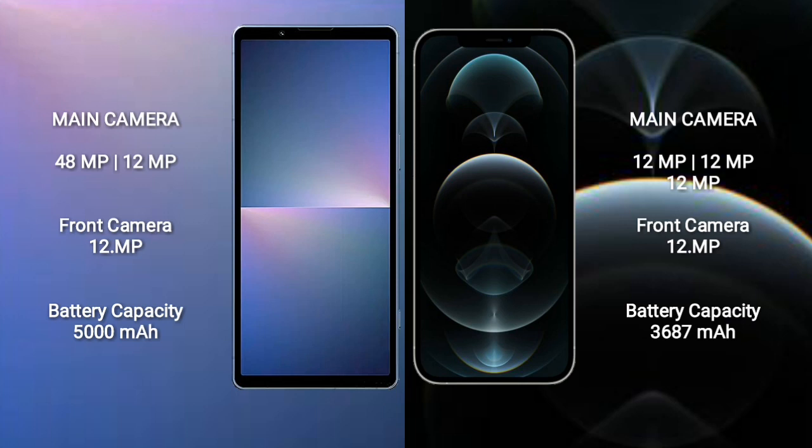Sony Xperia 5 Mark 5 features a dual camera setup: 48MP plus 12MP, and a 12MP front camera. iPhone 12 Pro Max features a triple camera setup: 12MP plus 12MP plus 12MP, and a 12MP front camera. Sony Xperia 5 Mark 5 has a 5000mAh battery with 25W fast charging; iPhone 12 Pro Max has a 3687mAh battery with 20W fast charging.